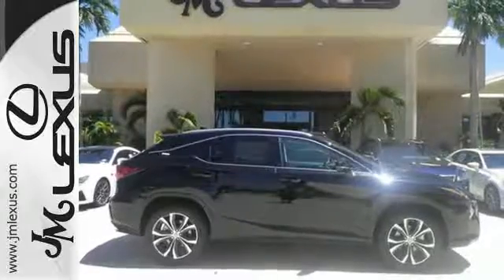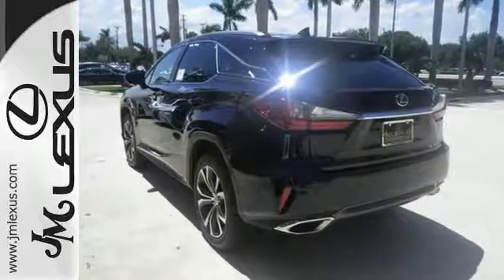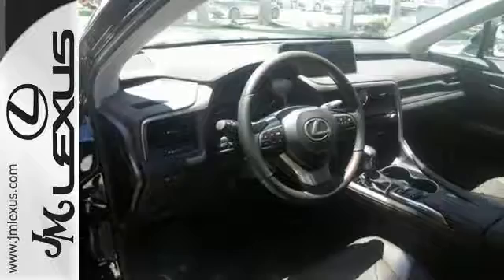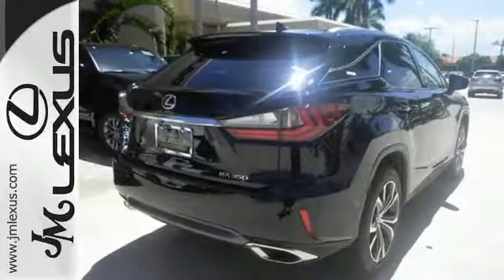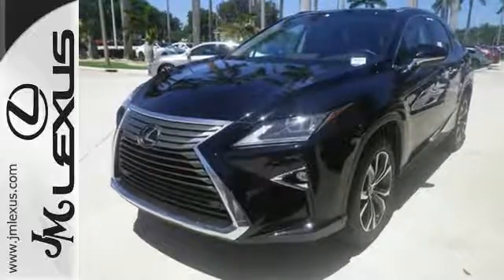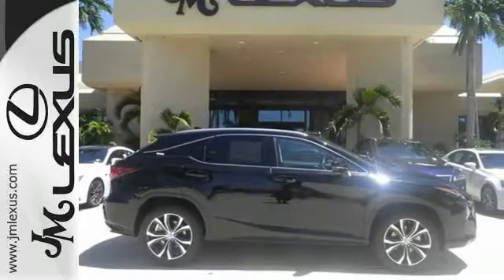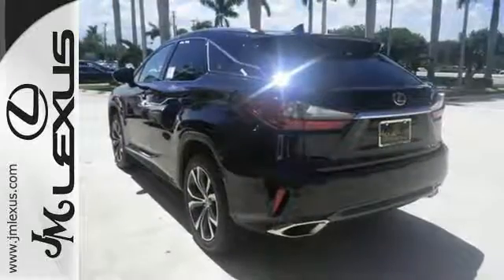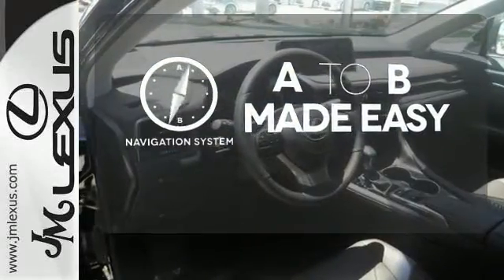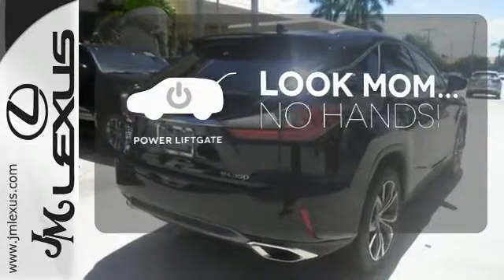Like you, this RX doesn't hold back. It attacks each day with the features that serve your comfort, such as Lexus personalized settings that allow you to program a variety of electronic features to your liking, and smart access that lets you start the car without taking the keys out of your pocket. The center console has USB ports to keep you charged and connected, and subscription-free traffic and weather eliminates surprises along the way. Never feel lost again with the navigation system. Enjoy the hands-off ease of rear-door operation with the power liftgate.